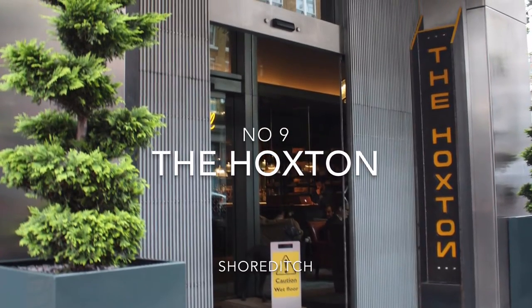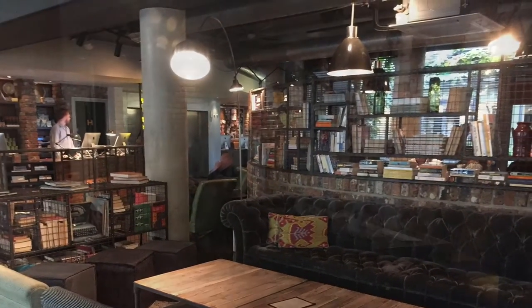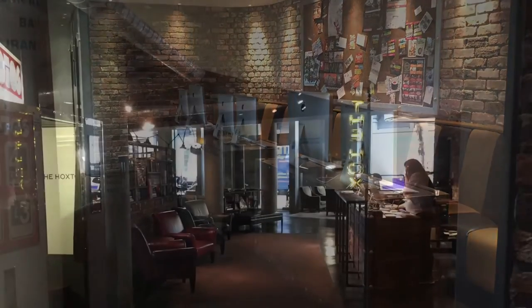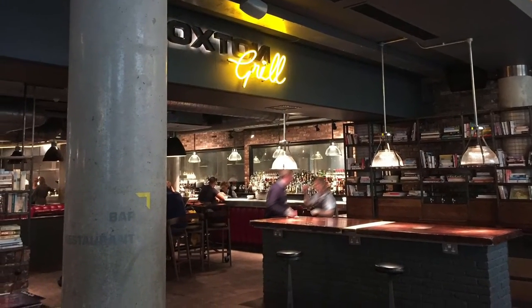At number 9 we have the Hoxton in Shoreditch. The cool reception area with an atrium in the middle, a small work area with Apple computers, a private kitchen, living room for meetings, and the Great Hoxton Grill makes the hotel a great experience.